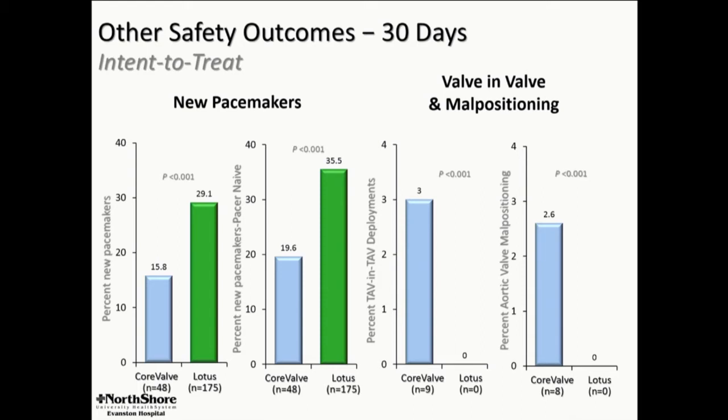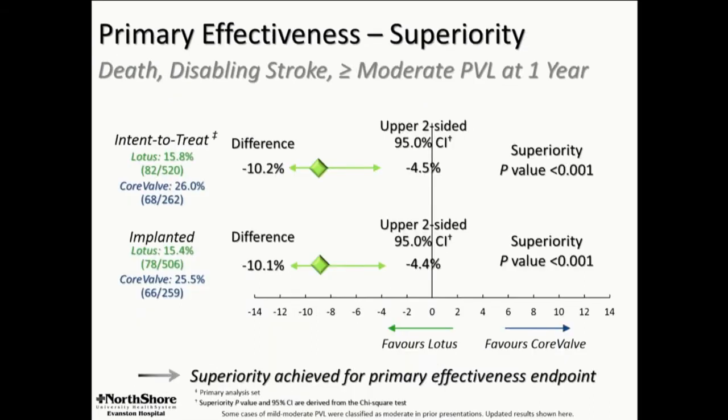We'll talk a little bit about how the mechanism of valve deployment influences this. A couple of other big differences between the two platforms — small numbers but important — are valve-in-valve and valve malpositioning with CoreValve, which reflect the issue of pop-out, which is still part of that procedure.